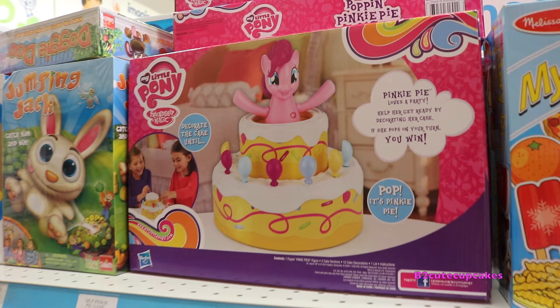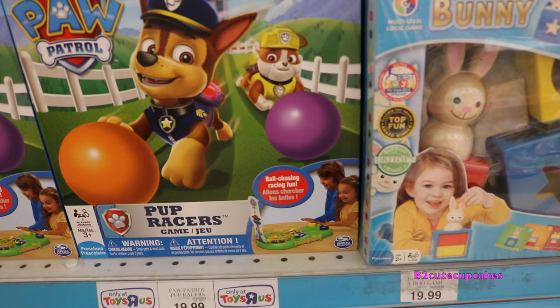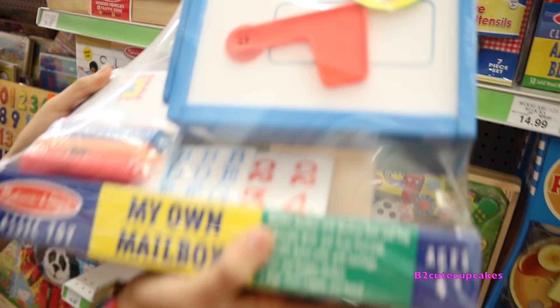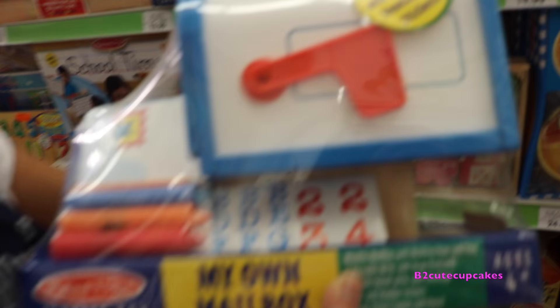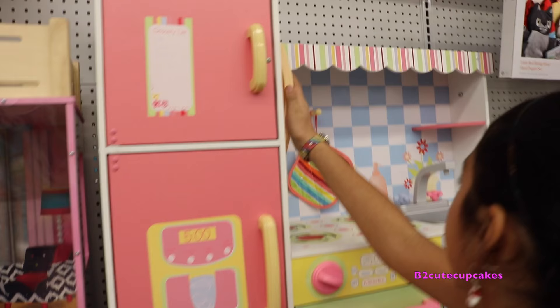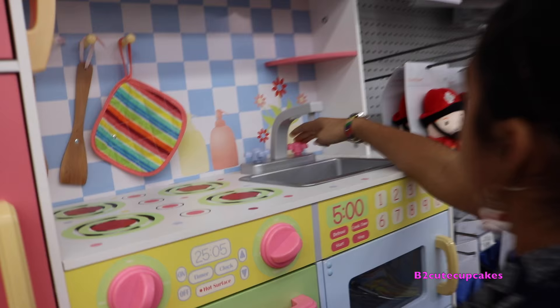I'm taking this one. Here they have Pinkie Pie. They have Paw Patrol pup racers. They have dinosaurs and this tarantula - scary! Here they have my own mailbox. Whoa! Look at this giant Frozen castle. So here they have a Barbie doll house. Here they have a little kitchen set.